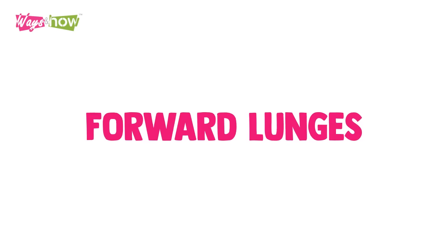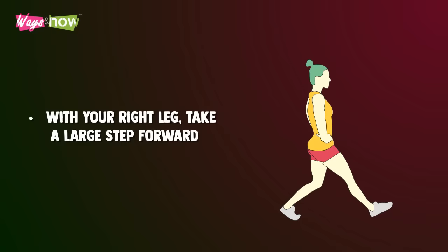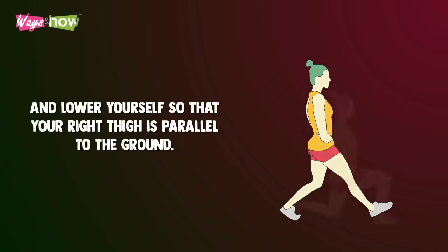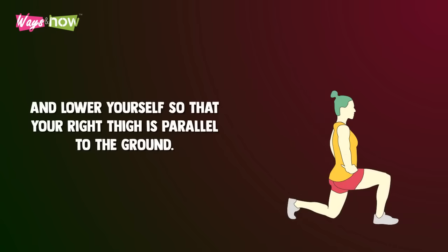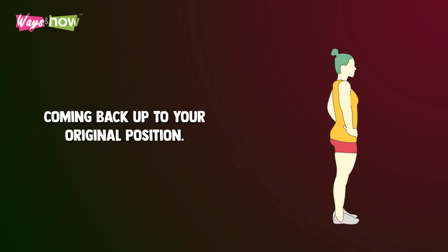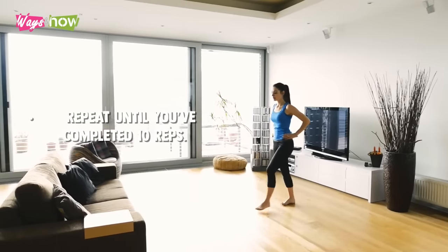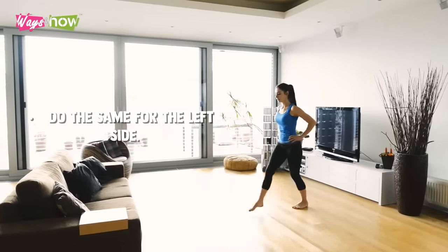2. Forward Lunges. Stand with your feet around shoulder width apart and keep your hands at your hips for balance. With your right leg, take a large step forward and lower yourself so that your right thigh is parallel to the ground. Hold your lowest position for 2 seconds before coming back up to your original position. Repeat until you've completed 10 reps. Do the same for the left side.